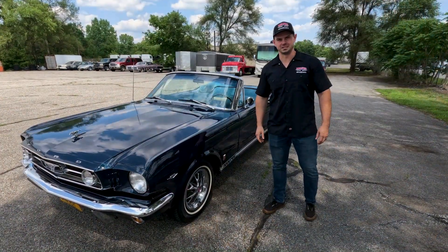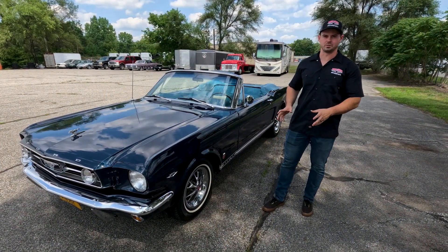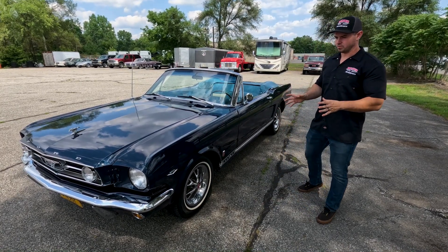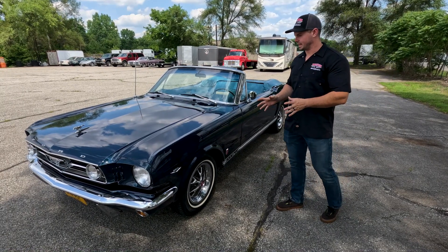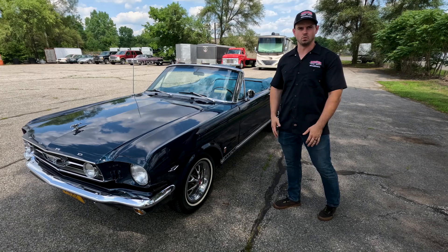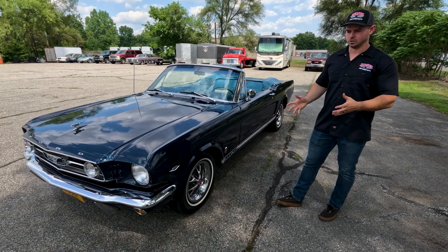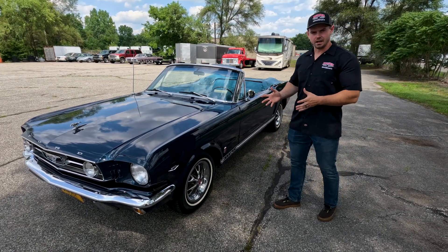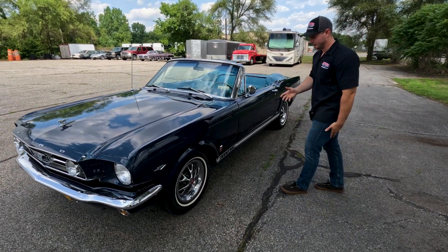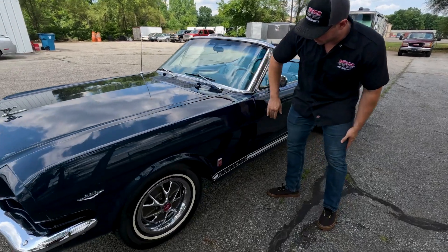Now that we're done with the test drive, we're moving on to the walk-around inspection. Before we get into it, this car does benefit from an older restoration — looking at it, I believe it to be about a 30-year-old restoration. It has been a little enjoyed so it's going to have some minor defects, but they are minor. It's still a great looking car. Coming into the driver's side fender.